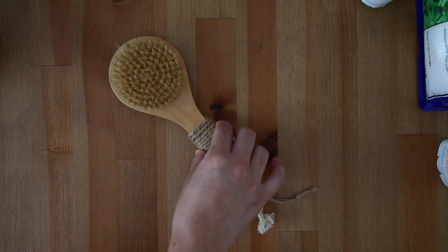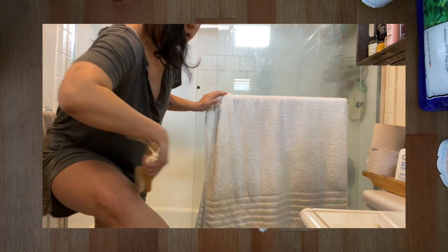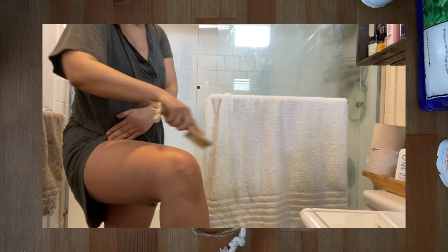Dry brushing is a quick way to treat your body to an invigorating sensation and exfoliate your skin. I enjoy dry brushing for the tingles and the baby-soft skin. The current dry brush I'm using is from Esker, and I love pairing it with their belly oil especially on my booty and thighs.